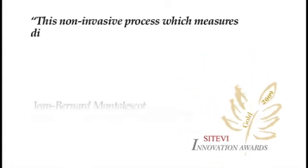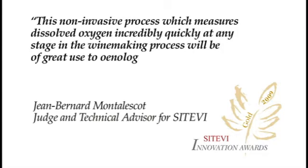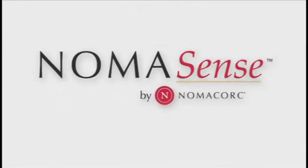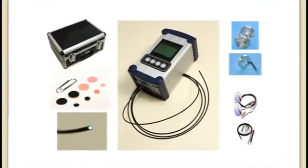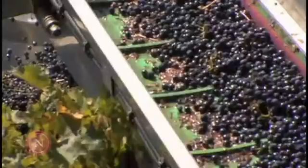This non-invasive process, which measures dissolved oxygen incredibly quickly at any stage in the winemaking process, will be of great use to enologists in assessing their processes and monitoring the quality of their wines. Marketed under the NomaSense brand, NomaCork's oxygen measurement equipment consists of an oxygen analyzer that can be connected to an array of food safety approved measuring accessories, allowing oxygen measurement from crushing through post-bottling aging.